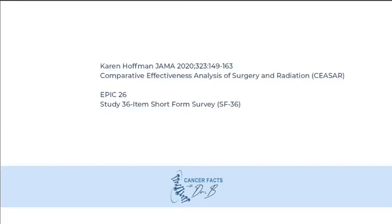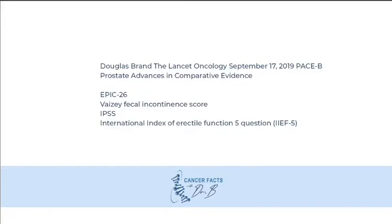The CAESARS trial addresses this contemporary group and evaluates patients that have been treated in the past 10 years using the EPIC-26 form and the SF-36 form. The PACE-B trial looks at different forms of radiation, evaluating the side effect profiles of each form of treatment using the EPIC-26 form, the ICIQ fecal incontinence score, the IPSS form, and the International Index of Erectile Function 5-question form.